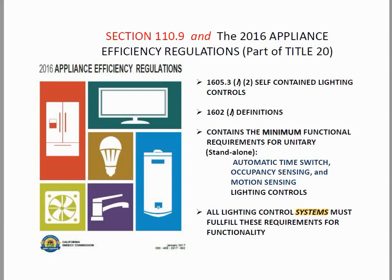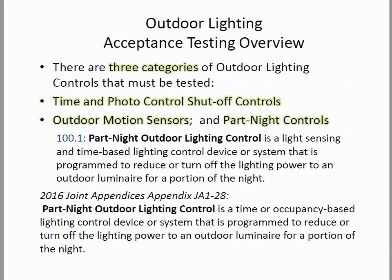Part-night outdoor controls are regulated by section 110.9, with definitions in section 100.1, the reference appendices, and the appliance efficiency regulations. The definition is fairly simple: light sensing and time-based to reduce or turn off lighting. So that would be like a photocell with a timer, perhaps.